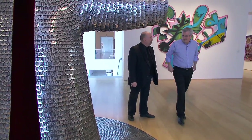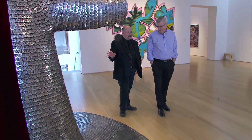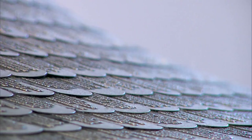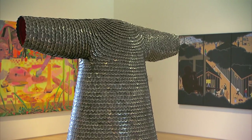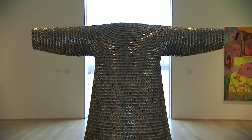How heavy is it? Very. It actually comes in sections to install it, and you'd never know it because the dog tags overlap. The piece has such presence, and particularly in the evening, when you don't have as much natural light in this room, it really shimmers.